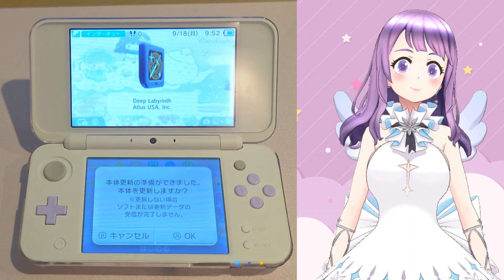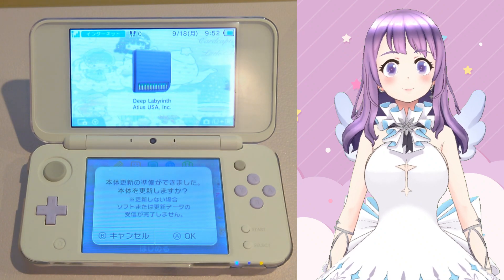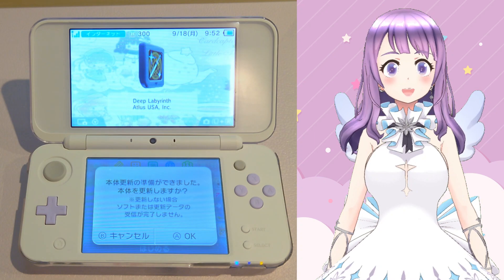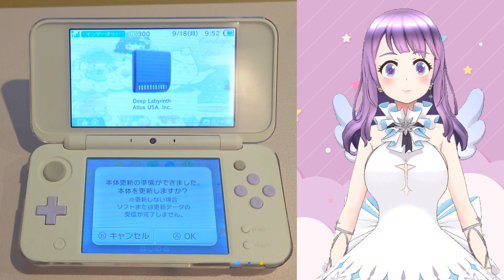This is my daily 2DS and I don't want to update it to 11.17, therefore I am keeping it on 11.16. Because of that, this prompt is very annoying and it comes up every day, and that's why I'm making this tutorial.